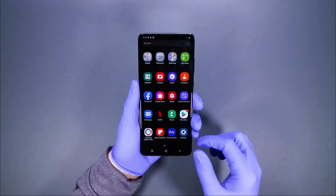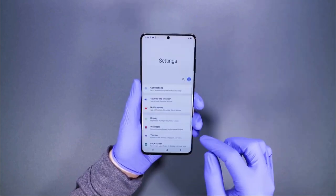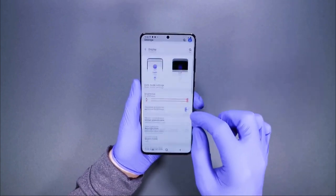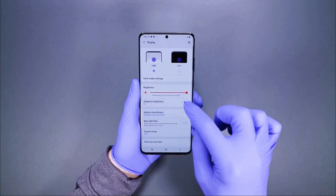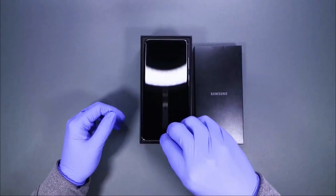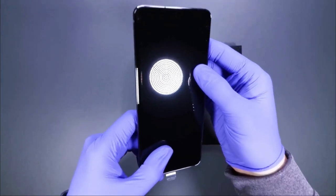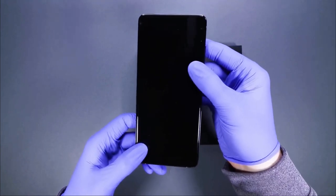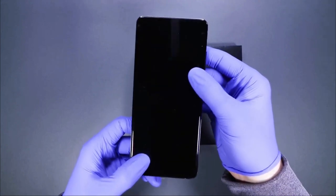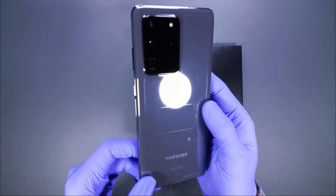The Samsung brand has thought about security — your information and your privacy are very important. This phone is equipped with a facial recognition system and an ultrasonic fingerprint reader. Additionally, it has a large 6.9-inch MOLED display to allow you to stream in large format. Best of all, it supports 8K videos.